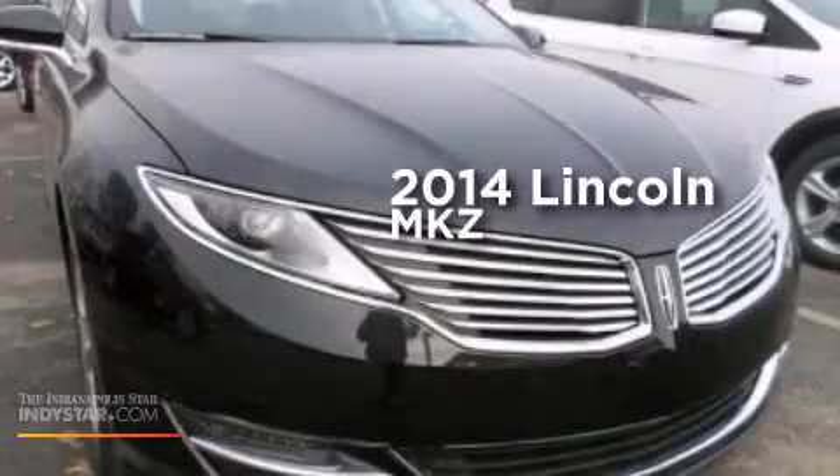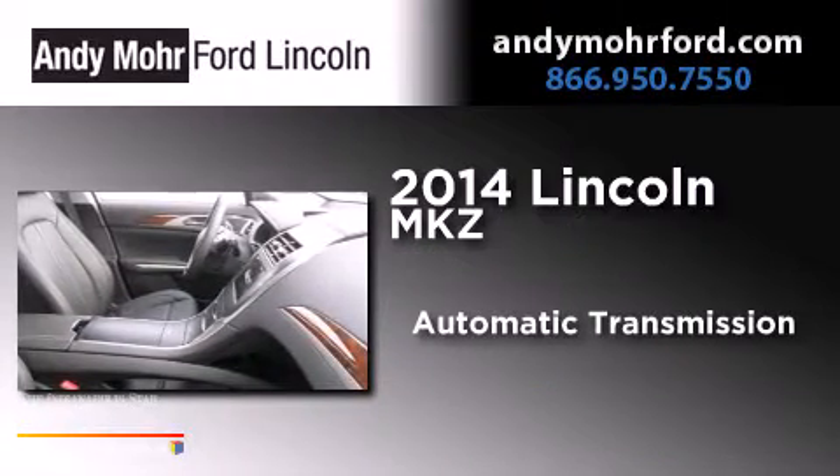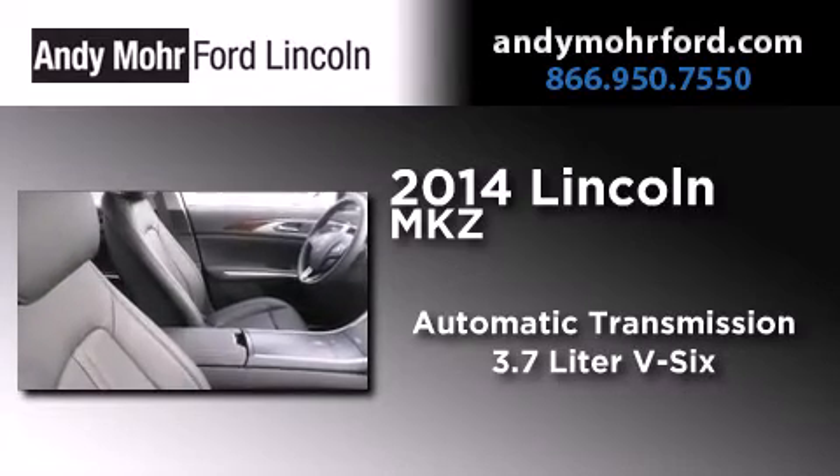This is a brand new 2014 Lincoln MKZ. This four-door sedan has an automatic transmission and a 3.7-liter V6.